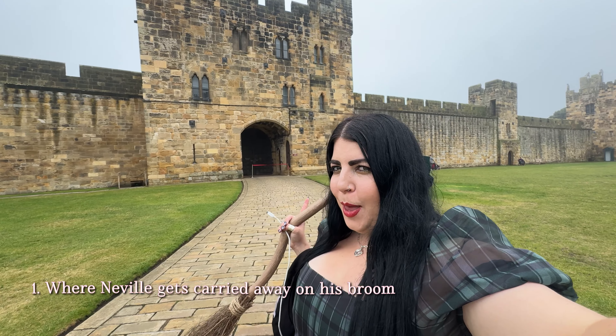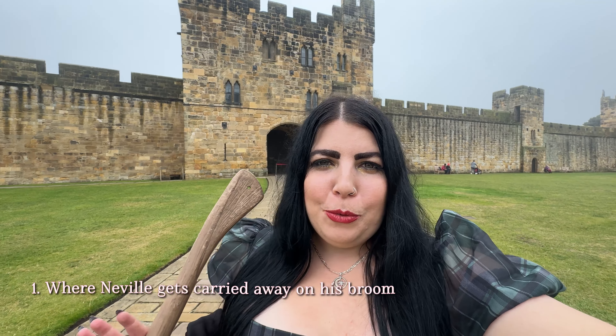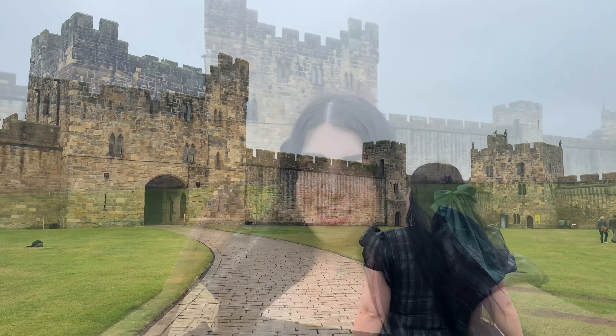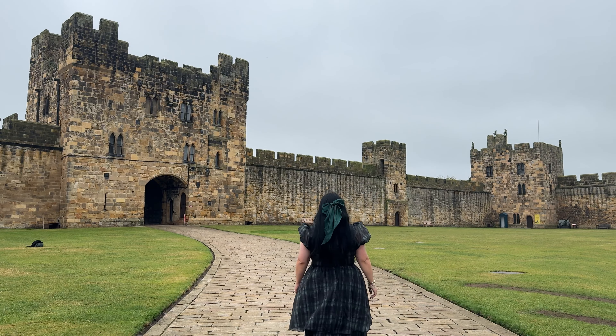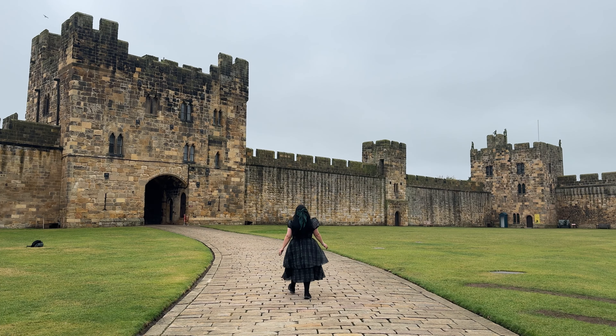Potterheads may recognise this tower behind me. This is where Neville gets caught on his broom when they're having the broomstick flying classes. You will recognise the Bailey Tower, which is where poor Neville gets caught on his broom during broomology with Madam Hooch. Eventually he gets his cloak caught on one of the statues and got away with just a broken wrist.